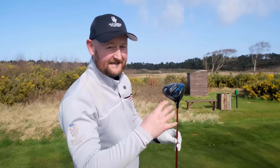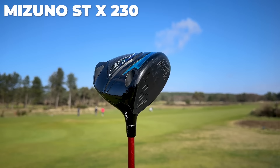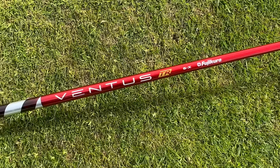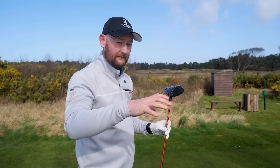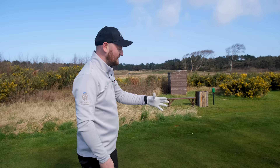The custom-fit driver is a 9.5-degree head set to 9.5 degrees — the STX model, so not the most forgiving — with a slight draw bias. The shaft is an extra stiff one at a slightly heavier weight: the off-the-rack was 58 grams, this one is 60 grams. The profile with it being the Ventus Red shaft is also slightly different. Now, after being tailored to me, it should deliver numbers I'd be more comfortable with.